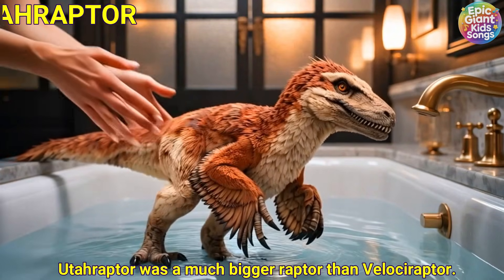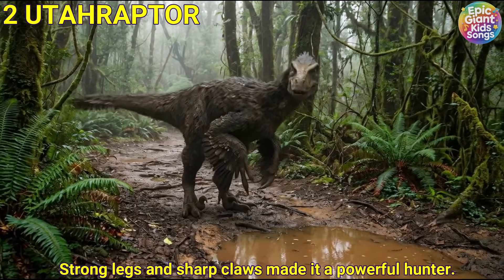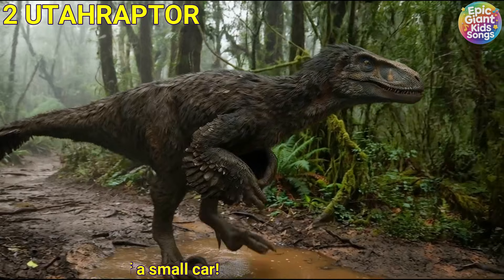Utahraptor was a much bigger raptor than Velociraptor. Strong legs and sharp claws made it a powerful hunter. It was about the size of a small car.